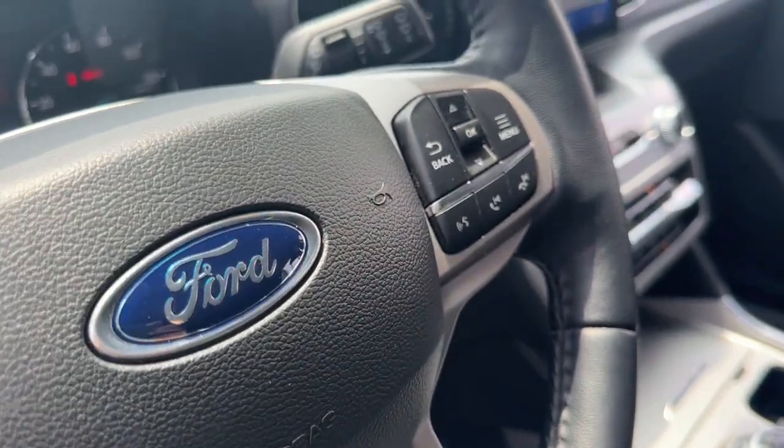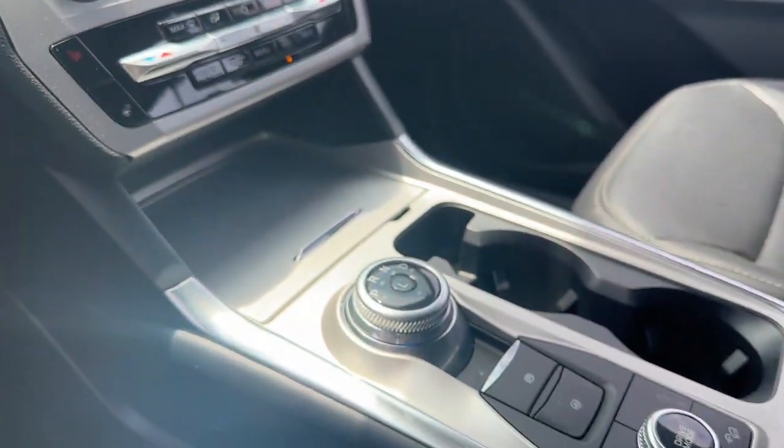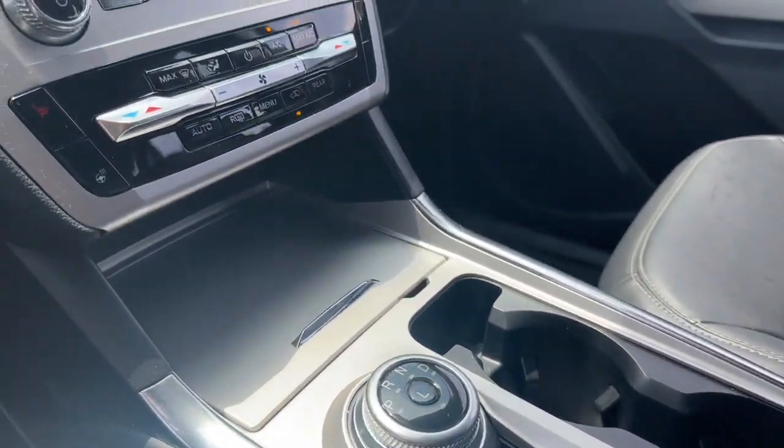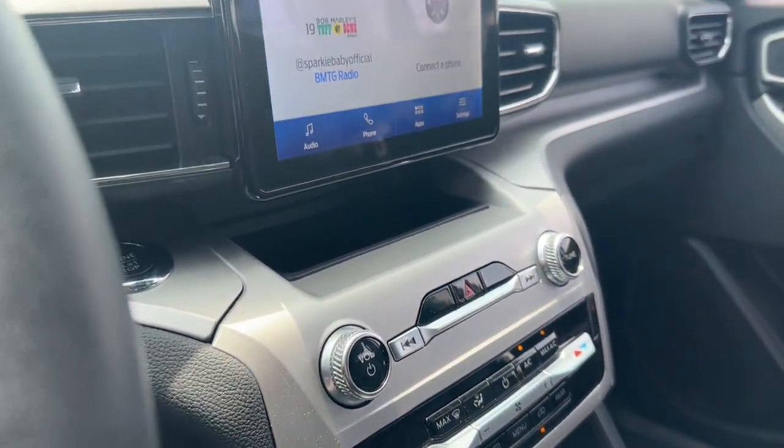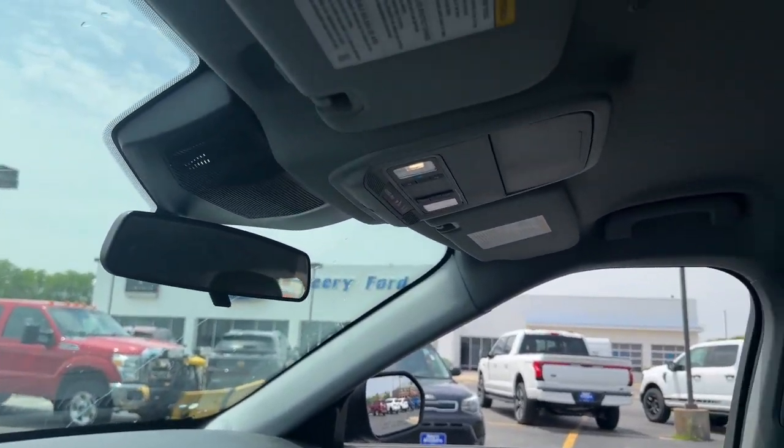The following are some of this vehicle's highlighted options: heated steering wheel, Apple CarPlay and/or Android Auto, keyless entry, power passenger seat, power liftgate, remote engine start, heated mirrors, fog lamps, satellite radio, and alarm.